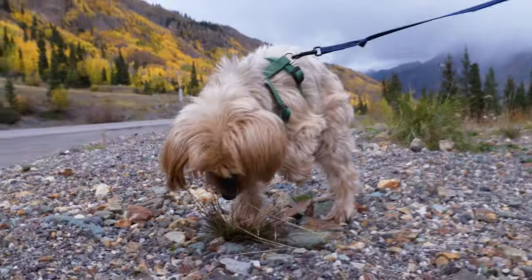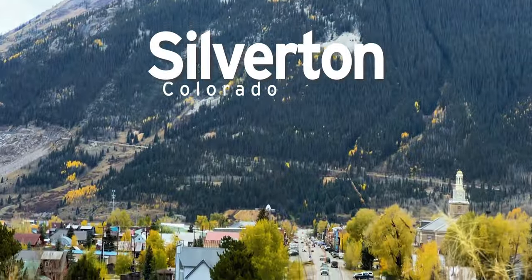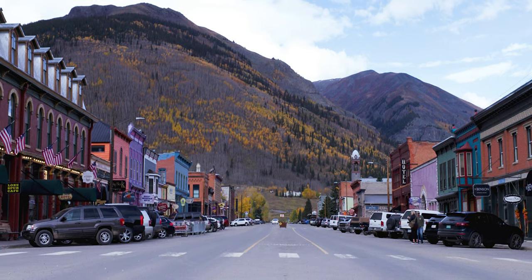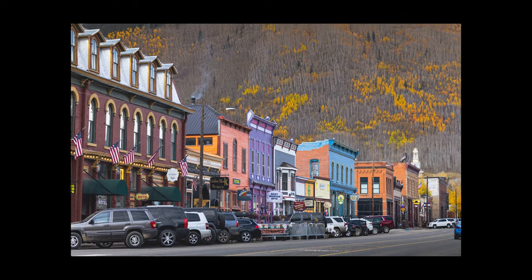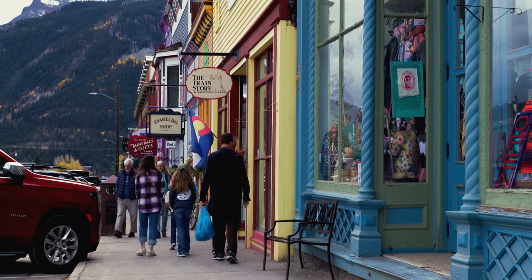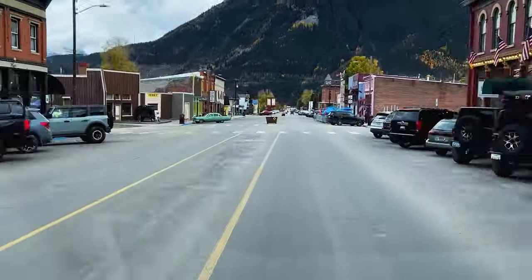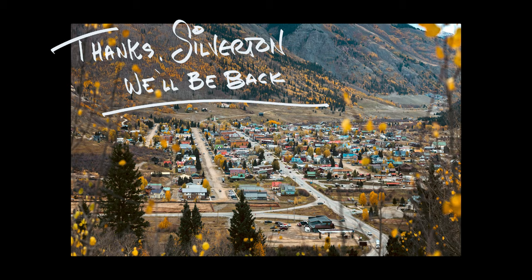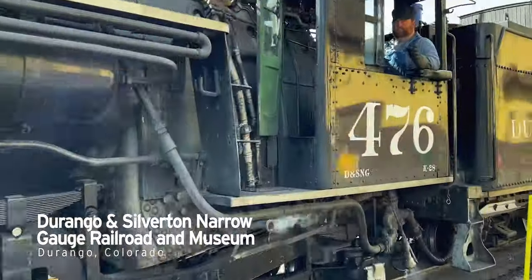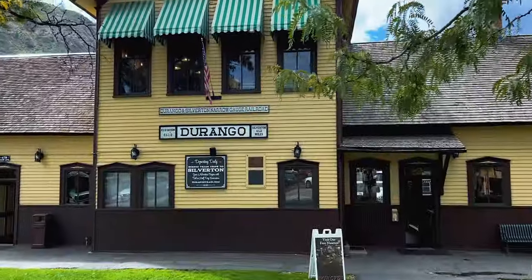We are here in Silverton, and it looks like the colors are past peak on the mountain. I love all the colorful buildings and the mining-style architecture. Silverton is the most charming — I really love this little town. It is a historic mining town and it doesn't feel fake; it feels like a real historic town. You can also take the train from Durango to Silverton and back on the same day, so if you're staying in Durango, that's something you might want to think about.